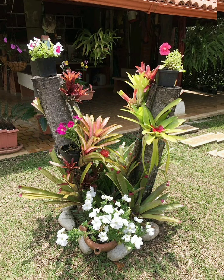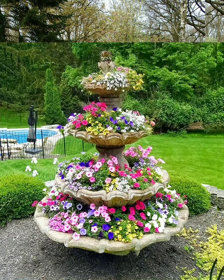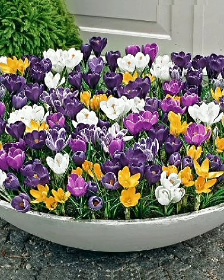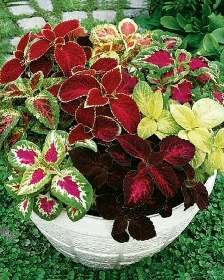Hello friends, how are you? Welcome to my YouTube channel Greenhouse. Today in this video I'm going to show you various ideas for a beautiful garden. Here are multiple digital designs that you can apply to beautify your space.